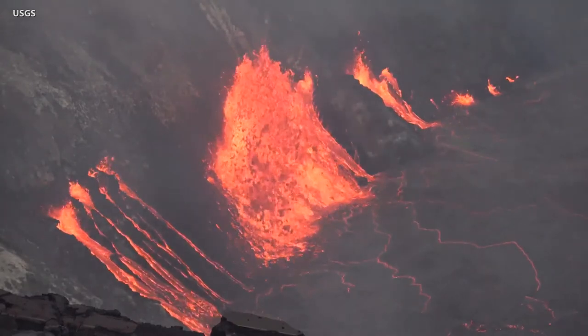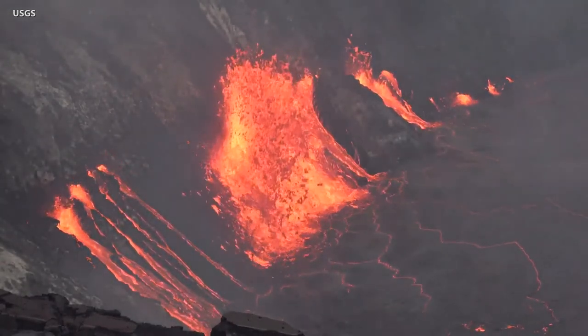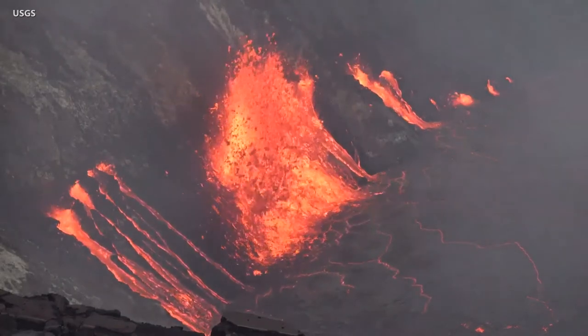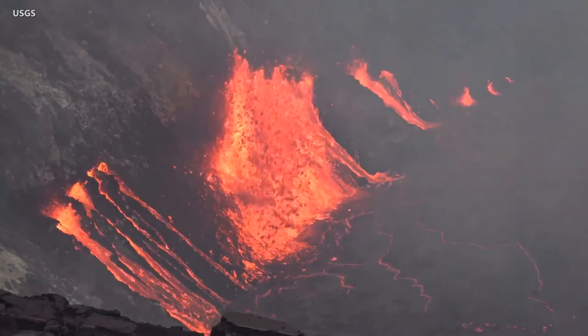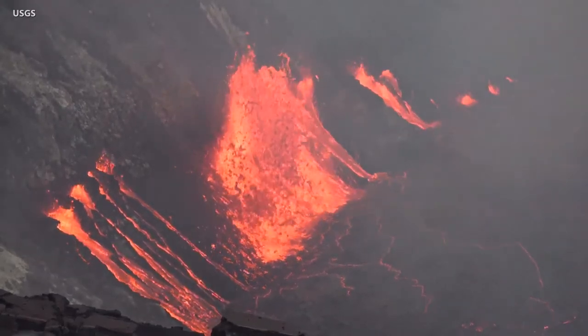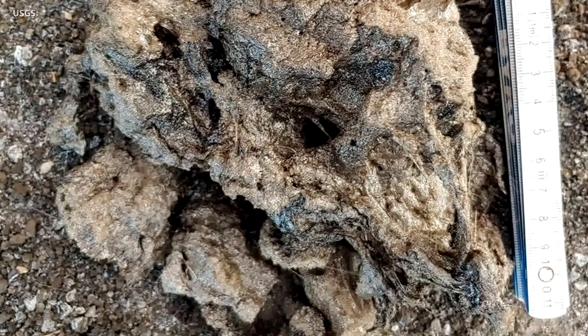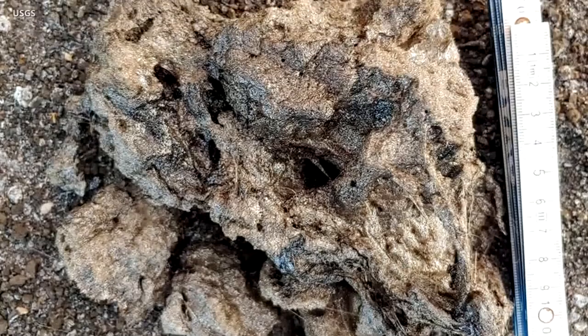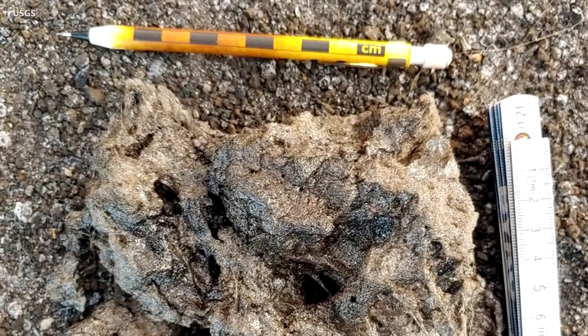With the new eruption comes a new special weather statement from the National Weather Service in Honolulu. Forecasters said areas of volcanic glass, or Pele's hair, were observed near the summit Wednesday evening and were reported by pilots in the vicinity. On the ground, scientists have documented tephra accumulating downwind of the active vents. Residents and visitors are urged to minimize exposure to volcanic emissions, and those with respiratory sensitivities should take extra precaution.